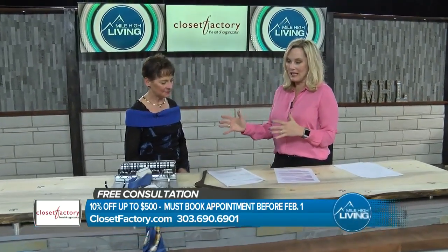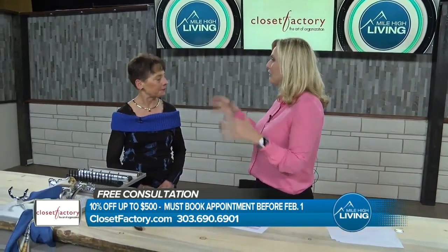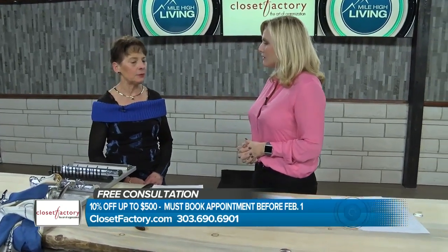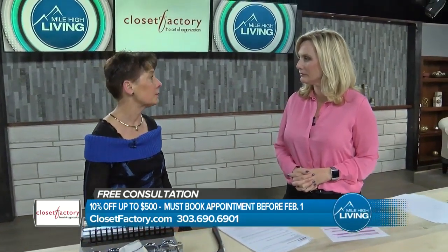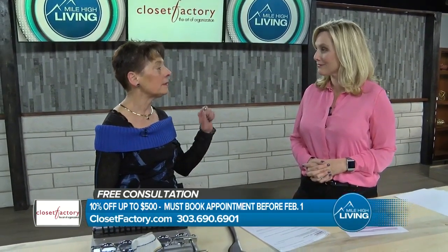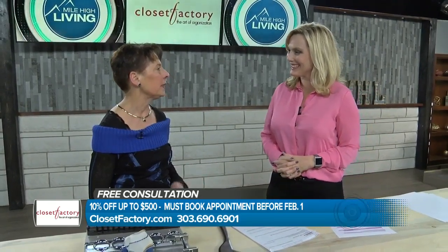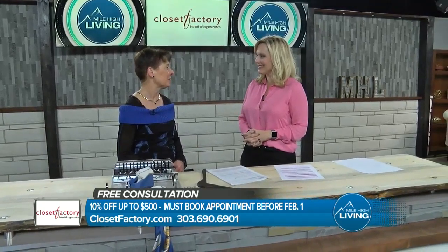Another thing that's really nice is that you don't use any subcontractors, right? No, everyone works for you. You know who everyone is because you're going into people's homes. And one of the things that we instituted years ago is having our employees wear uniforms. So when they knock on the door, customers know that we really are Closet Factory. They're well-trained, and they hold the standards up that we expect of them.